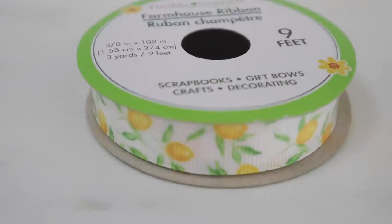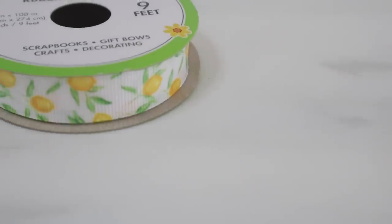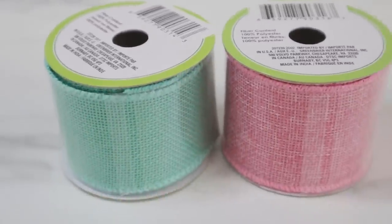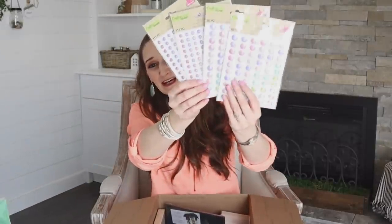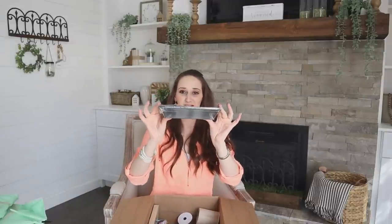That's cute — it's lemon ribbon, I've never seen that before. And we have springy colors: green and pink burlap ribbon. I've never seen these before either. Oh my goodness, there's so many of them! She must think I have a great idea that I can use a lot of these for — they're like dot stickers, adhesive dots. We also have one of their wall shelves.